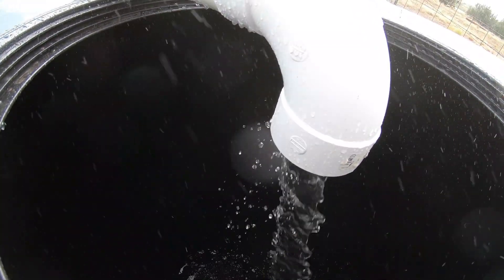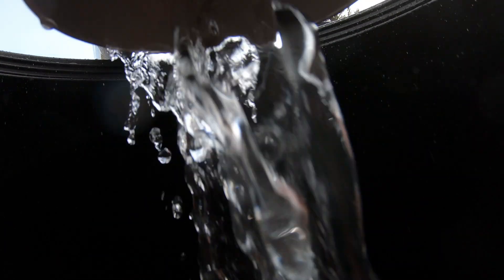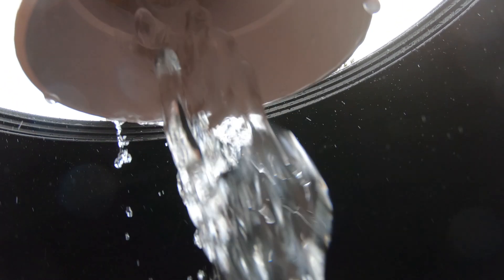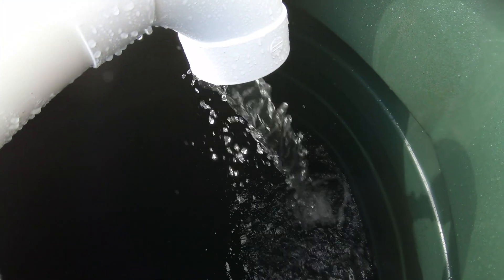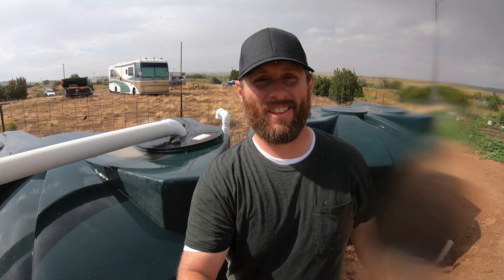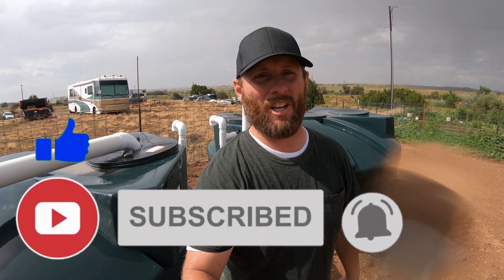Well, we got a rainstorm and we're filling them up. I want to thank you guys for watching the video. Remember to like, subscribe, and follow us on YouTube. I hope you enjoyed this video of this water cistern build. See ya.